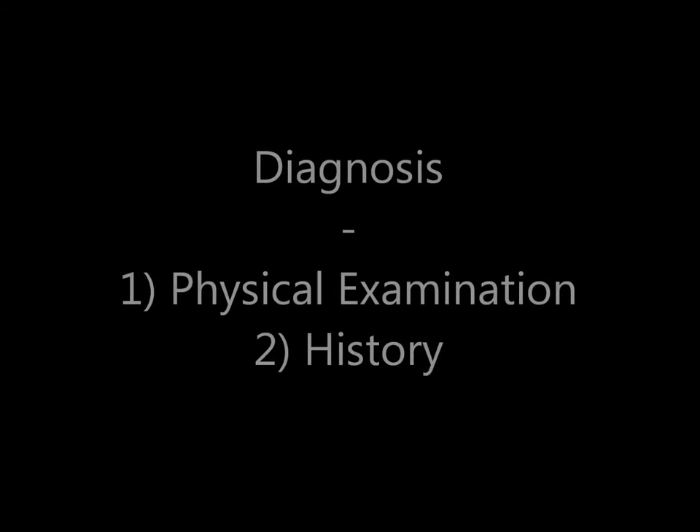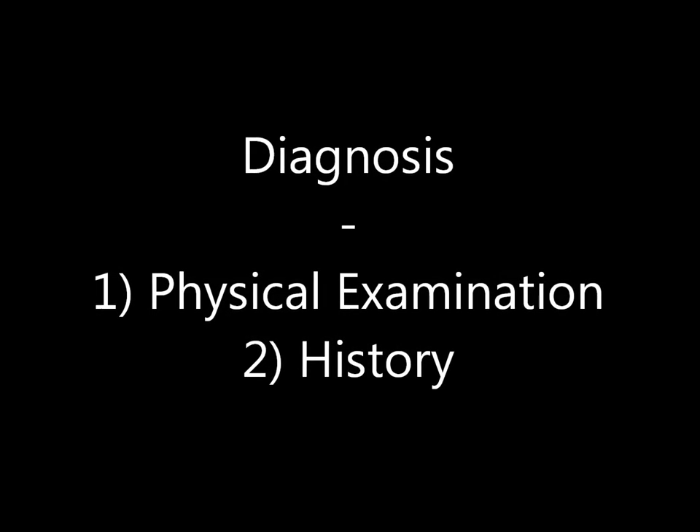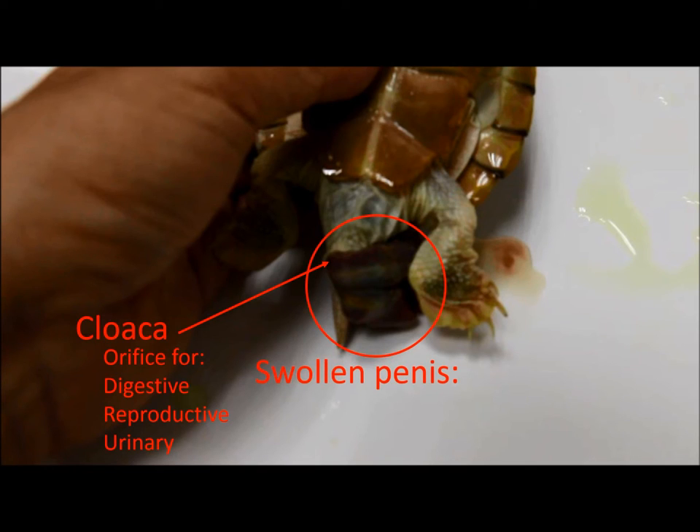Now let us see how we can diagnose a red-eared slider with penile prolapse through physical examination and learning about its history. In the case shown at the start of the video, you can see the cloaca — which is the orifice for the digestive, reproductive, and urinary tracts. The swollen penis can be clearly seen, and it is significantly larger than the cloaca, preventing it from going back in.